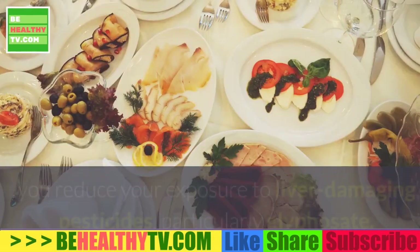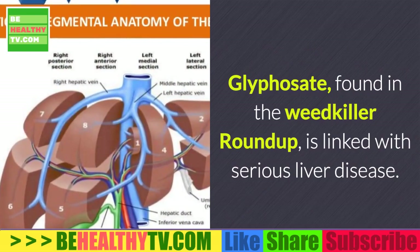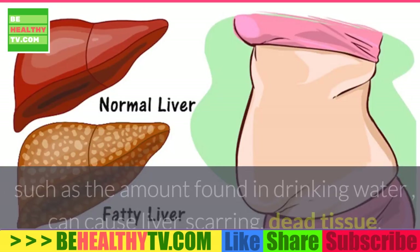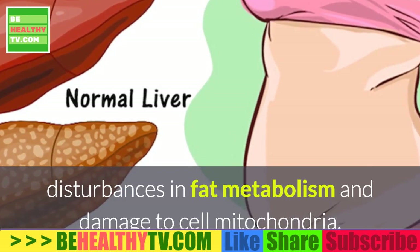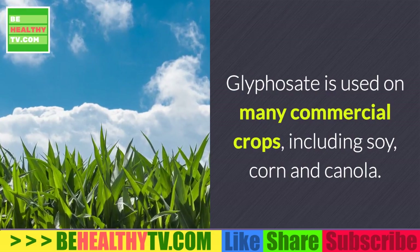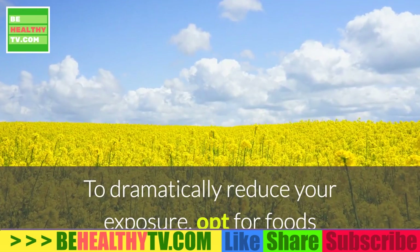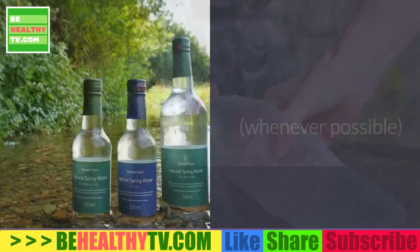The following four steps can help you support your liver and your overall health while possibly preventing and even reversing NIFLD. Step one: reduce liver inflammation with an organic diet. Eating an organic diet can help you reduce your exposure to liver-damaging pesticides, particularly glyphosate. Glyphosate, found in the weed killer Roundup, is linked with serious liver disease. Animal studies have shown that even exposure to very small quantities of glyphosate — such as the amount found in drinking water — can cause liver scarring, dead tissue, disturbances in fat metabolism, and damage to cell mitochondria. Glyphosate is used on many commercial crops including soy, corn, and canola, and is also found in breakfast cereals and wine, and is detected within many vaccines.